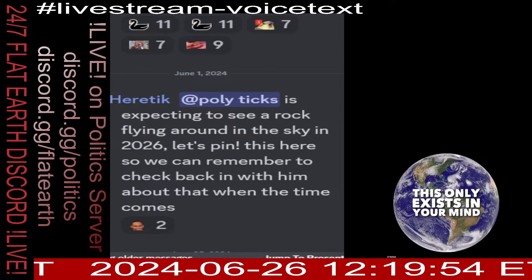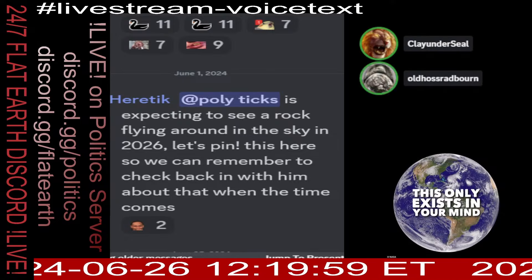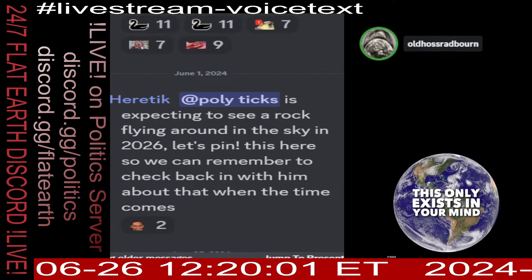You not only failed to produce data, but you failed to produce independently verifiable data — you gave us NASA validating NASA. Sorry. Alright, I'm gonna go. At least he gave us a good story.